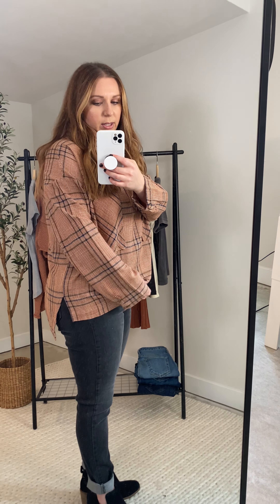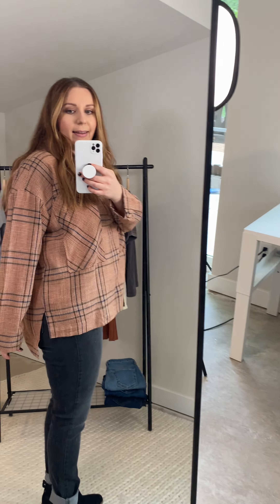It doesn't button all the way down — it's a pullover, which I like too. A little more different, and it has a pretty good high-low going on, so the front is a good bit shorter than the back. Just gives it a little bit of a more unique shape.